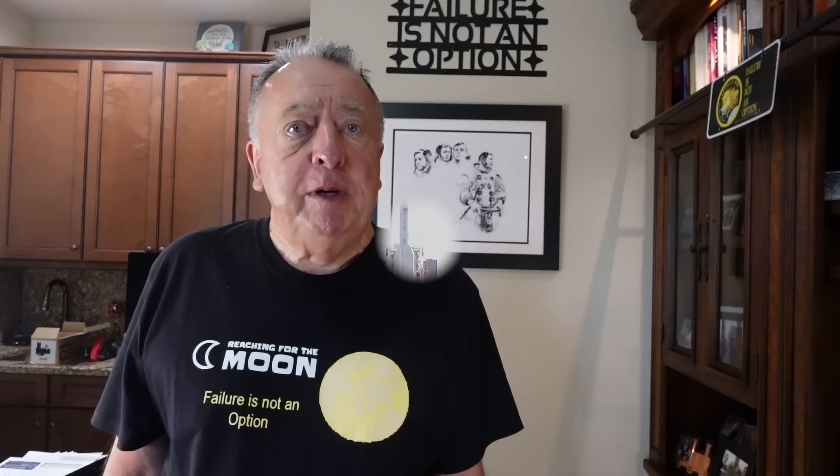On October 31st, the Mengtian lab module was launched from the Wenchang space launch site. Here's a short video clip of the launch from China's Wenchang space launch site via a Long March 5B rocket.